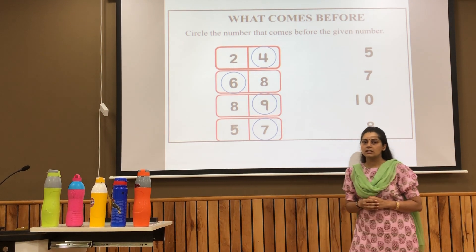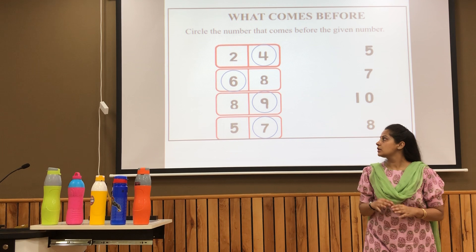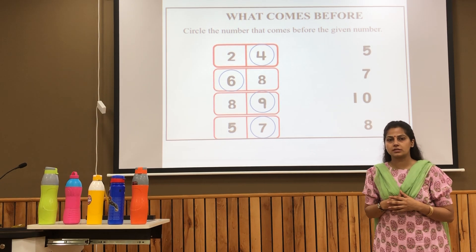So, we have learned the concept of what comes before — that is the number or an object which is placed just before the given number or an object. Thank you.